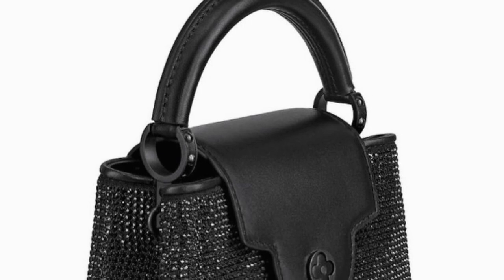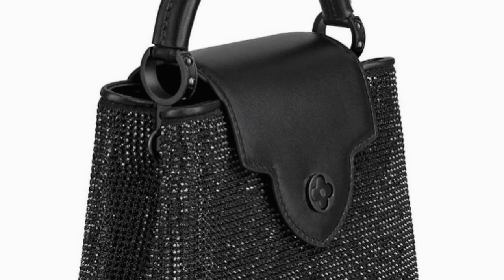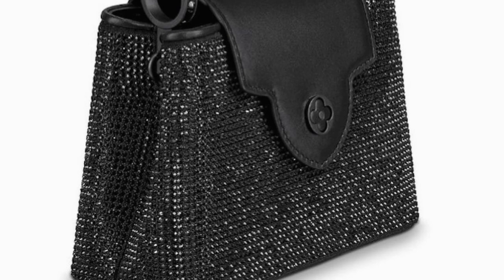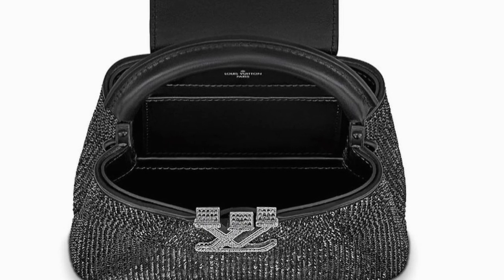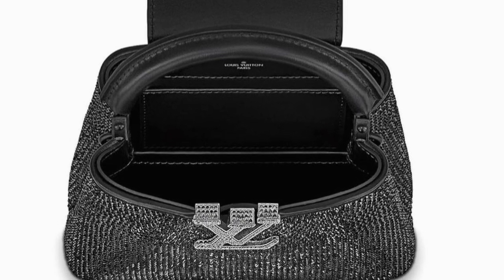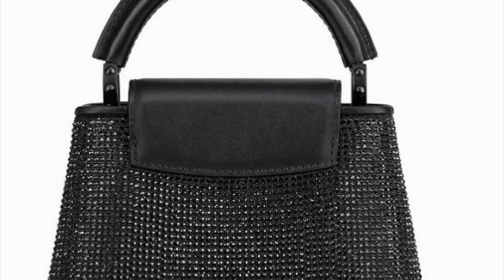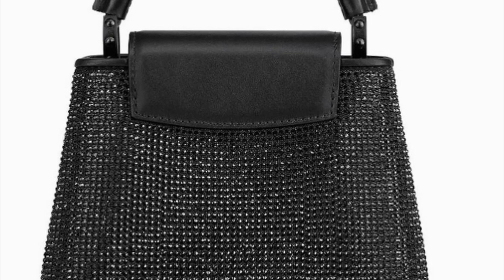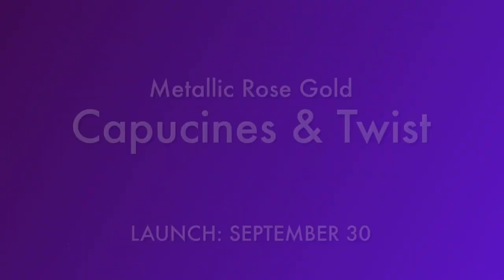This is absolutely stunning. I saw a few live photos and videos of this bag on Instagram, posted by some Louis Vuitton client advisors. It is expensive at $10,400, probably because of all the labor needed to attach the crystals to the outside of the bag. It also appears to have matte black hardware.